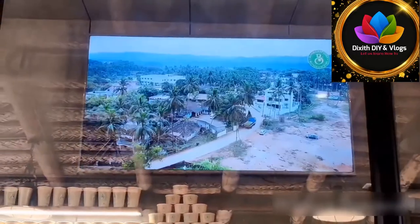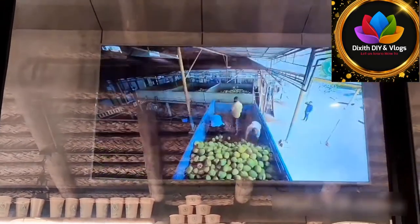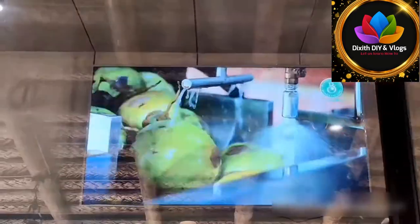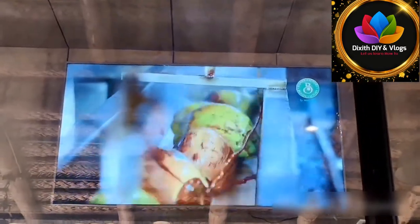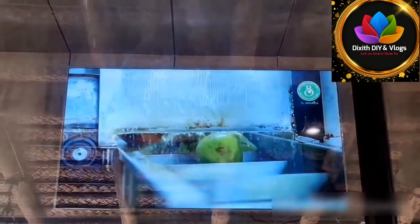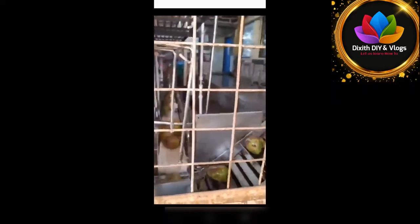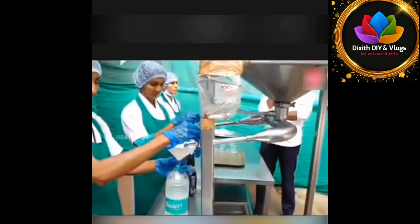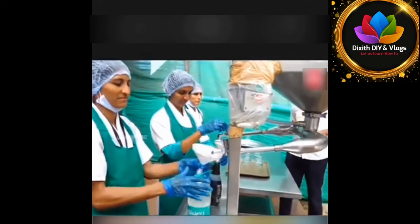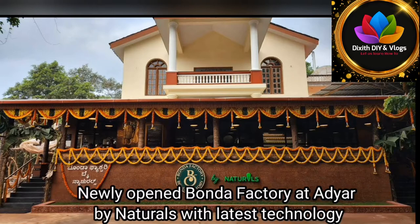Now, the first step is to clean the truck, and the next step is to clean the machine with the same machine. The next step is to clean the machine and store it. The bottle is used with natural water.